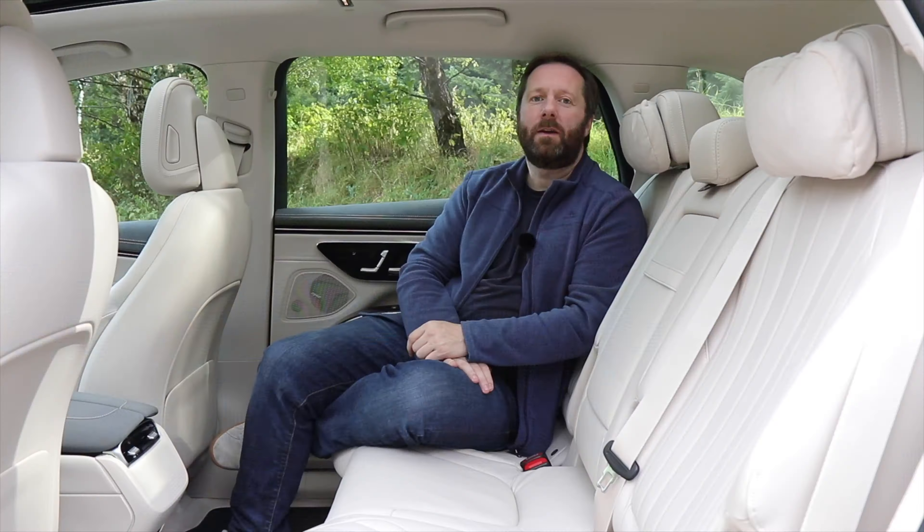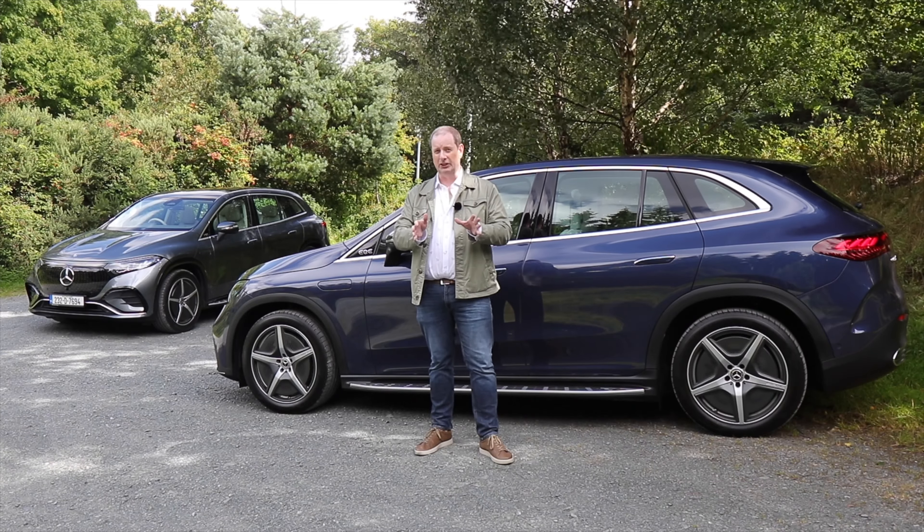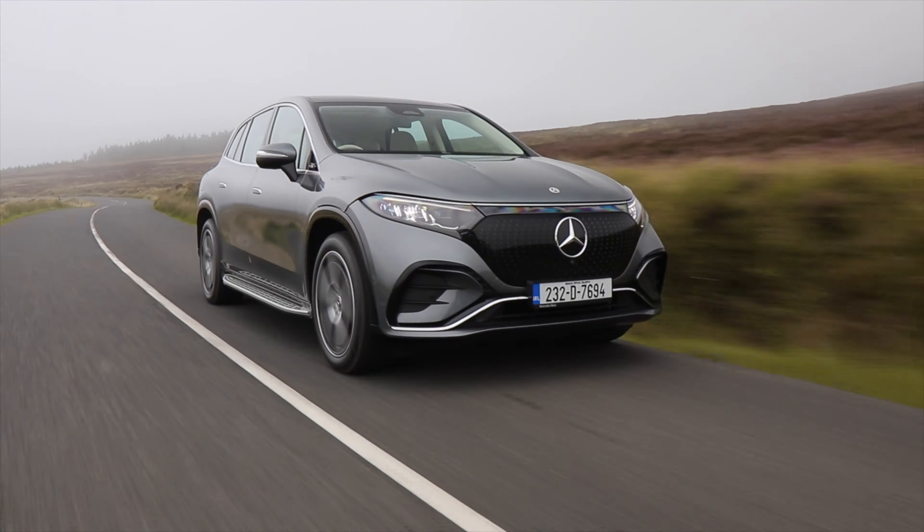Big vehicles means room for big batteries. In the EQE SUV you get a 90 kWh battery, and that's increased to 120 kWh in the EQS SUV. Those big batteries mean a long range — you can go for up to 590 kilometres on one charge in the EQE SUV, or up to 672 kilometres in the EQS SUV. That means you could leave Dublin and, with a quick ferry journey, theoretically drive all the way to London and still have some battery range in reserve.